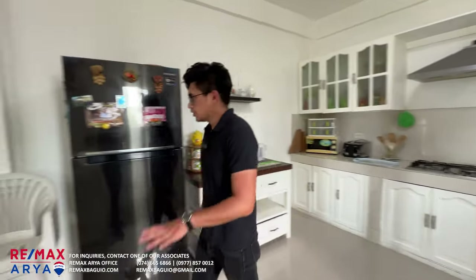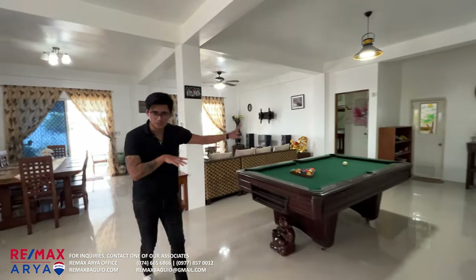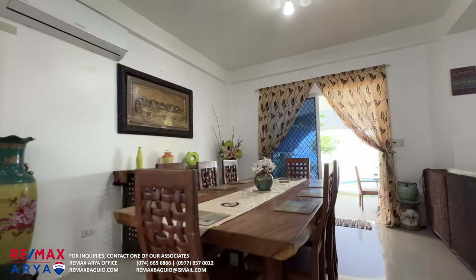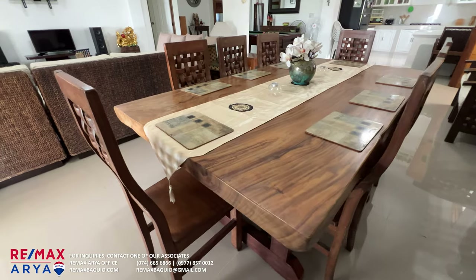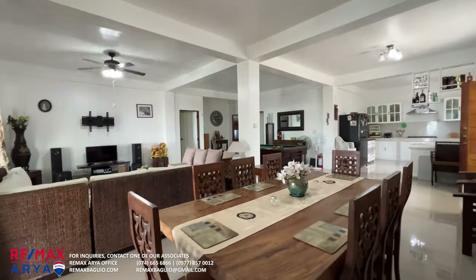Moving on, we have the formal dining area. You can seat 8 people, and you can even extend it to a 10-seater dining table — there's definitely enough space for that.